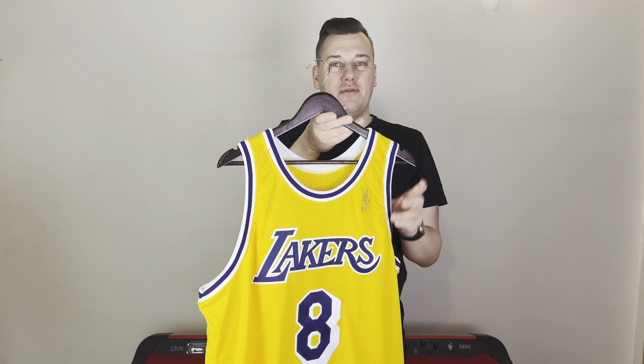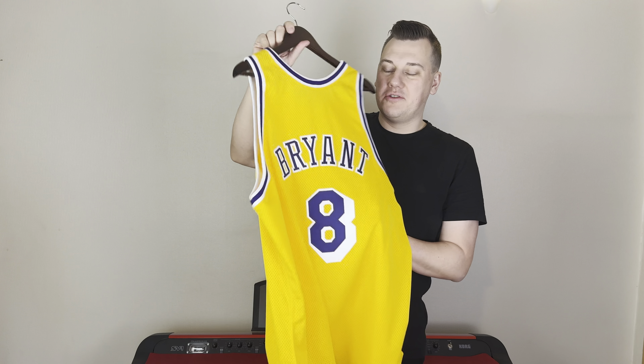This beautiful piece is made by Rafael, who is called True Custom, and his custom-made jerseys, in my opinion, are the closest thing that you can get detail-wise, stitching-wise, and material-wise to a legit, I would say, even pro-cut jersey.